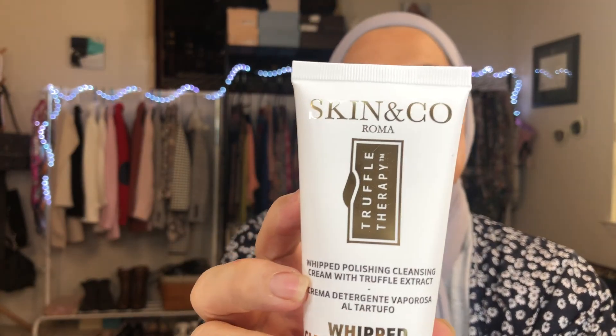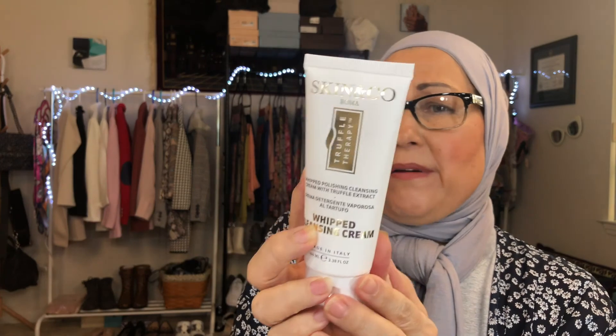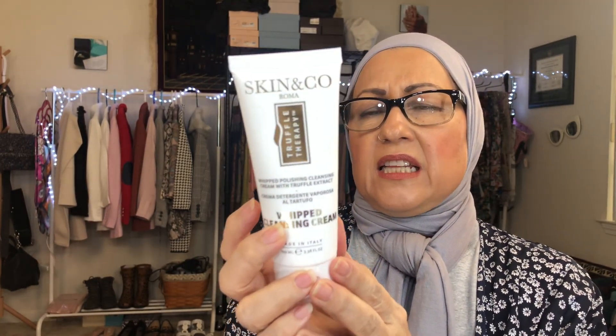Skin and Co. — and this seems like it's Truffle Therapy. Like a mushroom truffle? Whipped polishing cleansing cream with truffle extract. Let me take a look at the ingredients. It looks like sweet almond oil on top. Any fragrance? Oh, there's fragrance — even though it's pretty low down the list. This is Truffle Therapy by Skin and Co. Roma. So this definitely will be going into my giveaway — but it looks like it's made in Italy, so it's probably very good. It's cruelty free by the looks of it, and it looks vegan. So I'm going to go ahead and throw this in the giveaway box because of that little bit of fragrance. Made in Italy — if fragrance doesn't bother you, it's probably going to be great.